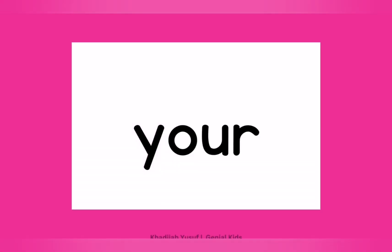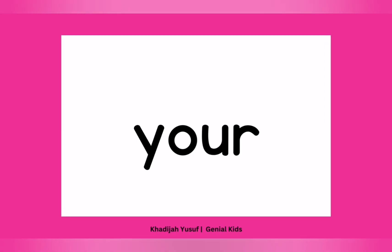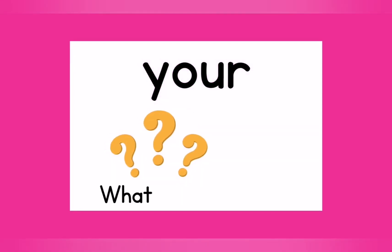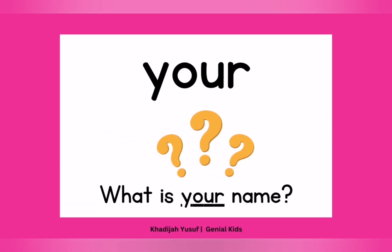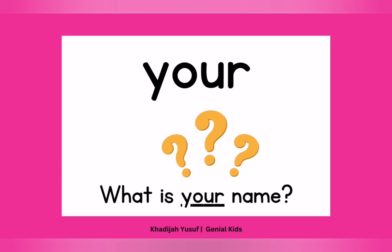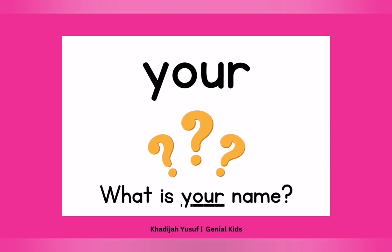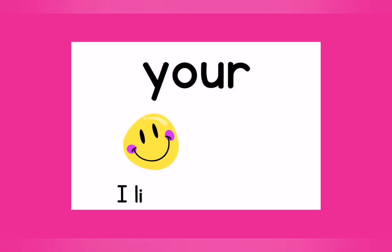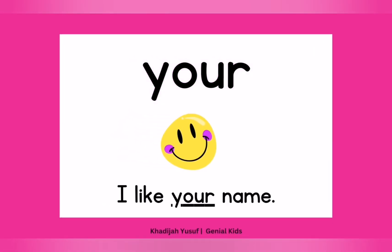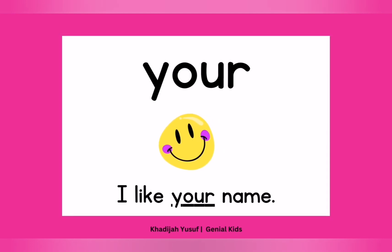Let's see another one — we have "your." Say it again. Your. Okay. Now let's use that in a sentence: "What is your name?" What's your name? Point at "your." Another sentence: "I like your name." I like your name. Your. Say that again. Your. Good job. Well done.